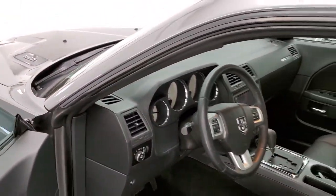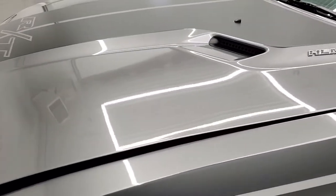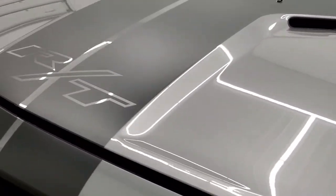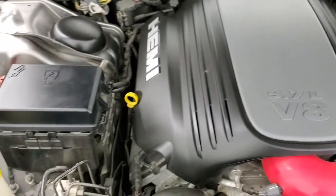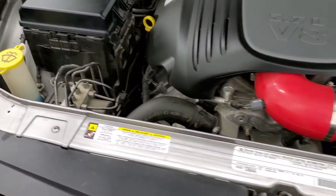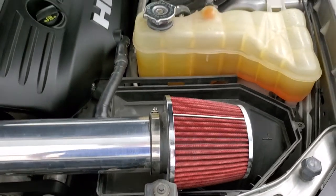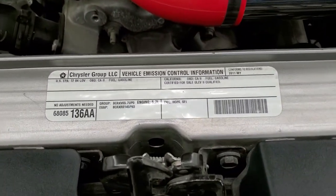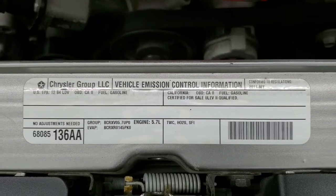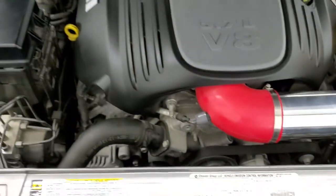I would personally like to thank you for checking out the video today, and hopefully from this HD video you will have been able to tell just how clean this car is all the way around, inside and out. Under the hood we have the 5.7 liter V8 Hemi motor. Engine bay is very clean, runs very smooth. Cold air intake. Once again, this car has been fully safetied and inspected by our service shop, has a fresh oil and filter change, all the fluids checked and topped off. And this car is 100% ready to go.